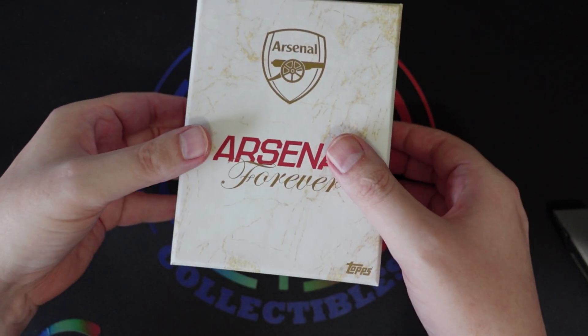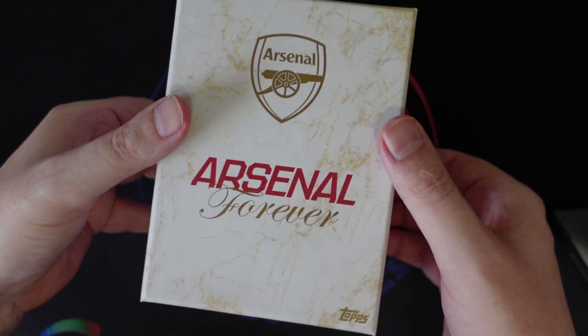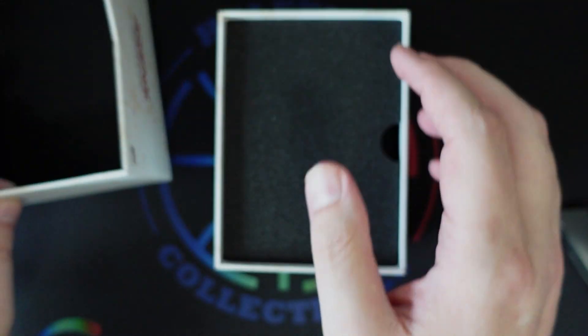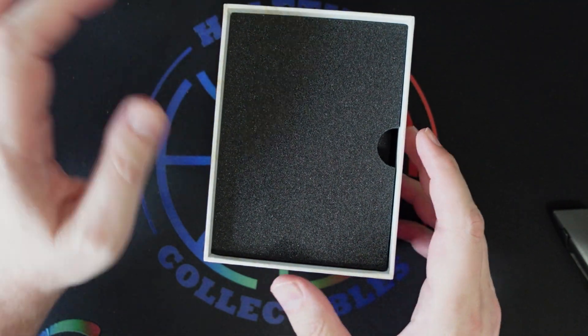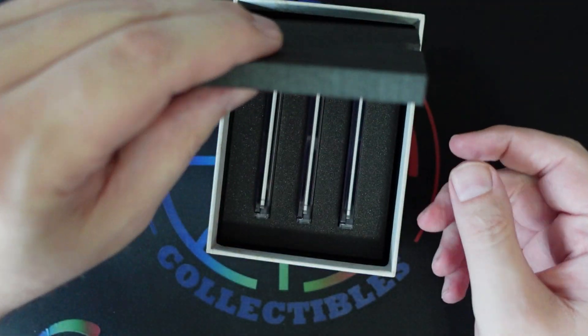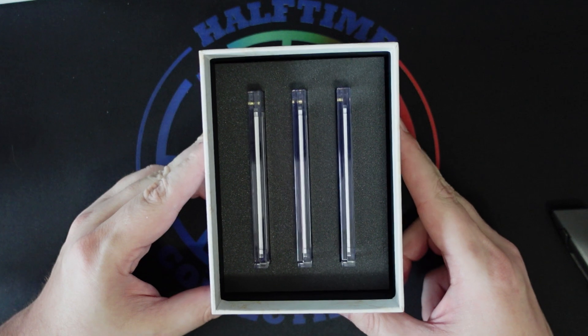So without further ado, I'm just going to get into it. So literally three encased cards in this box.